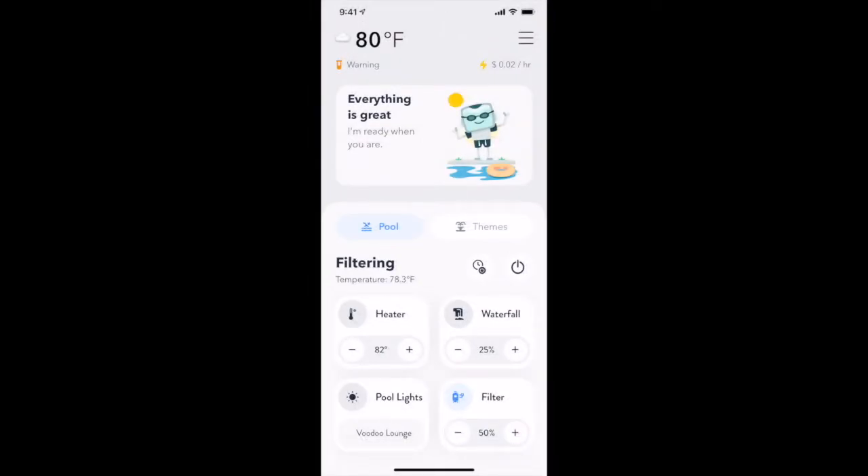Welcome to The Attendant by Poolside Tech. In this video, we will show you a feature unique to The Attendant that allows us to predict how long it will take to heat your pool or spa, so you will know when it's at the perfect temperature for your swim. Let's dive in.